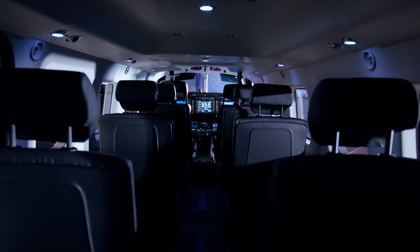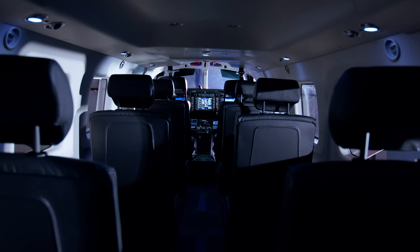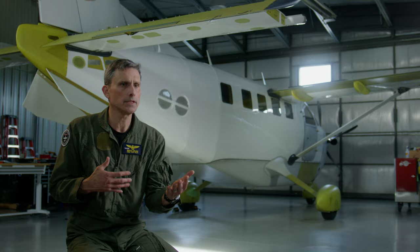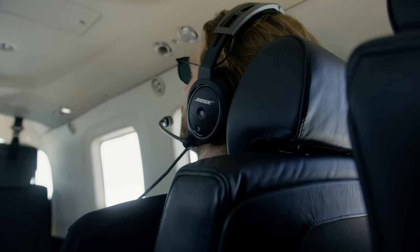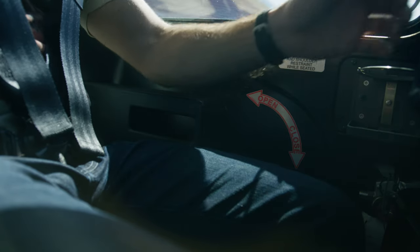There are new interior panels on the sides, and a new style seat that's much more comfortable. It has a recline capability, seat back pockets, and arm rests. We wanted maximum flexibility in the interior.